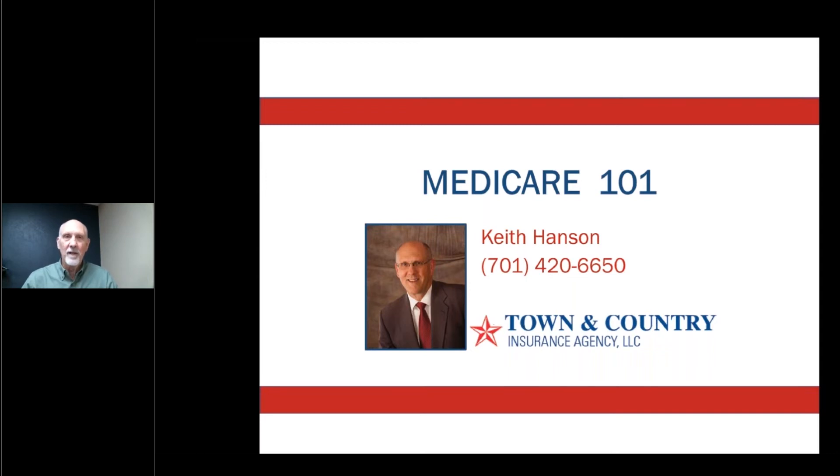Hello, everyone. Welcome to Medicare 101. I'm used to doing these with a live audience, and today I'm in the meeting room here at Town & Country Credit Union, and we are totally empty, so bear with me. We're going to be covering just the basics of Medicare today. I call it Medicare 101. There's a lot of unique situations that can be relevant for individuals, but in this case, we're going to only talk about the basics of Medicare.